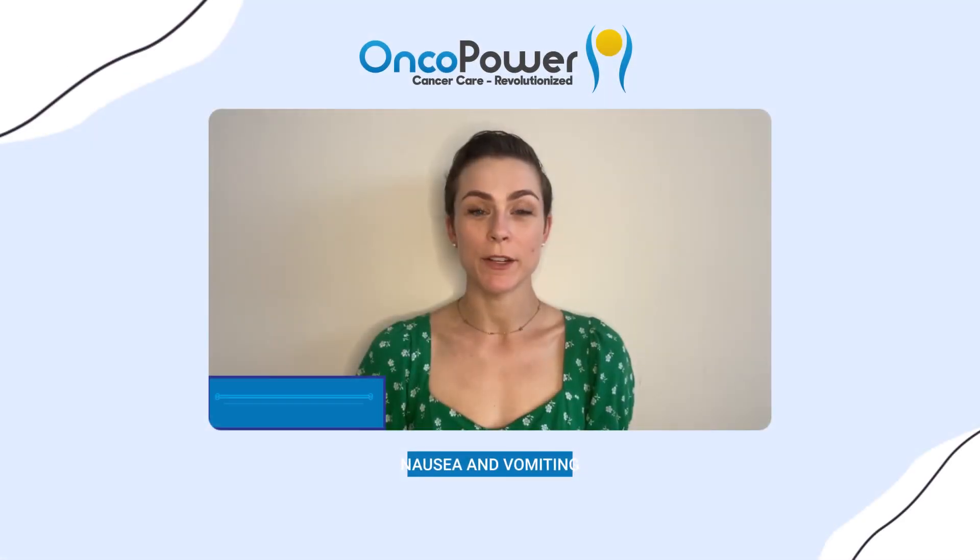Hi, I'm Rachel Spencer, a registered dietitian and OncoPower's Director of Nutrition. Nausea and vomiting are one of the most common side effects associated with chemotherapy and other cancer treatments. But just because it's common doesn't mean that you have to suffer with no remedy.